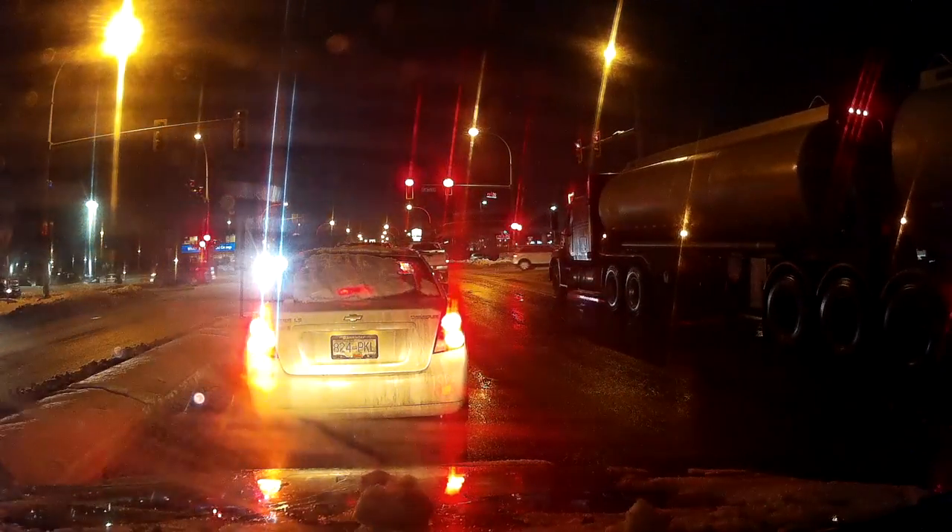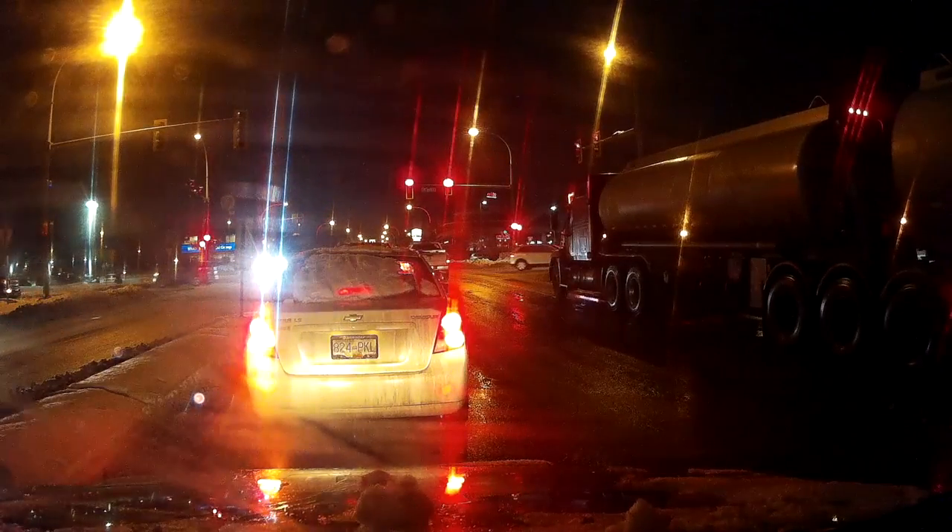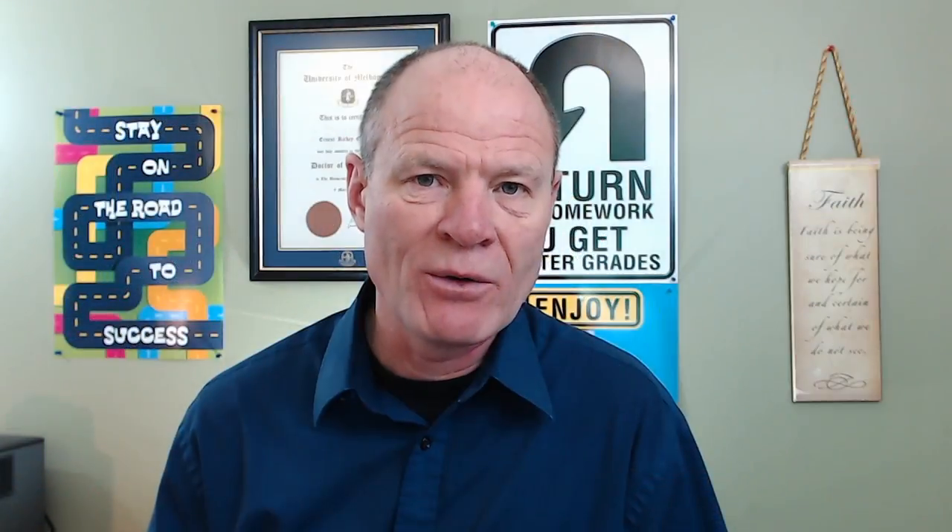As you can see here in the dash cam footage, the pickup truck runs the yellow light or charges the yellow light and proceeds through the intersection. And only because the driver proceeding straight through applied the brakes did they avoid a crash in the intersection when the vehicle proceeded to make the left-hand turn on the yellow light.